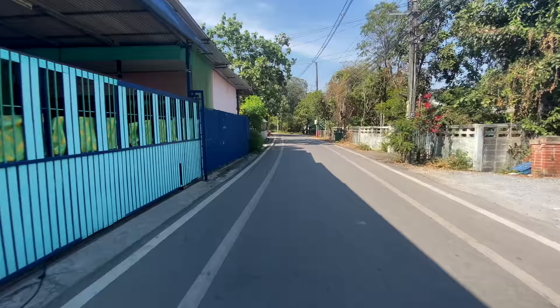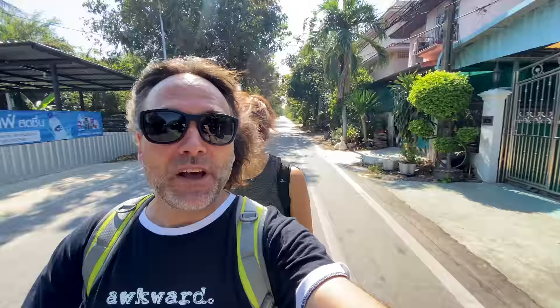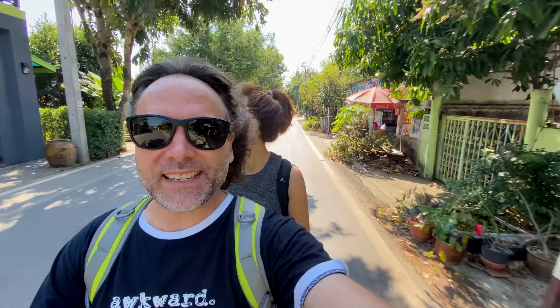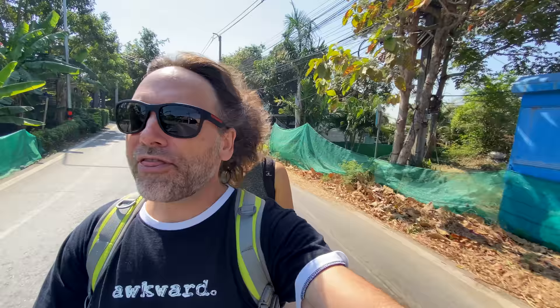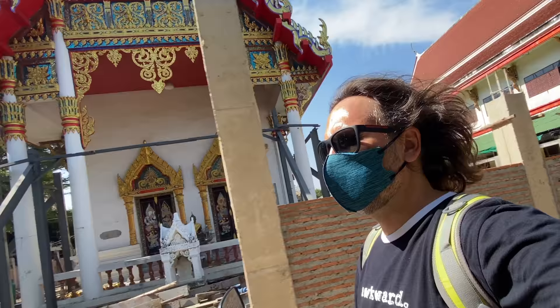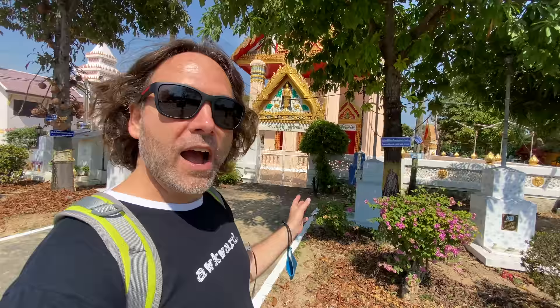We're here in a place called Bang Ka Chao and the size of this place is mind-blowing. It's 12,000 rai, which equals about 5,000 acres. For some perspective, Lumpini Park — which most people consider Bangkok's Central Park and definitely one of its biggest — is only 360 rai. So you could literally fit 33 Lumpini parks into the area taken up right here by Bang Ka Chao.